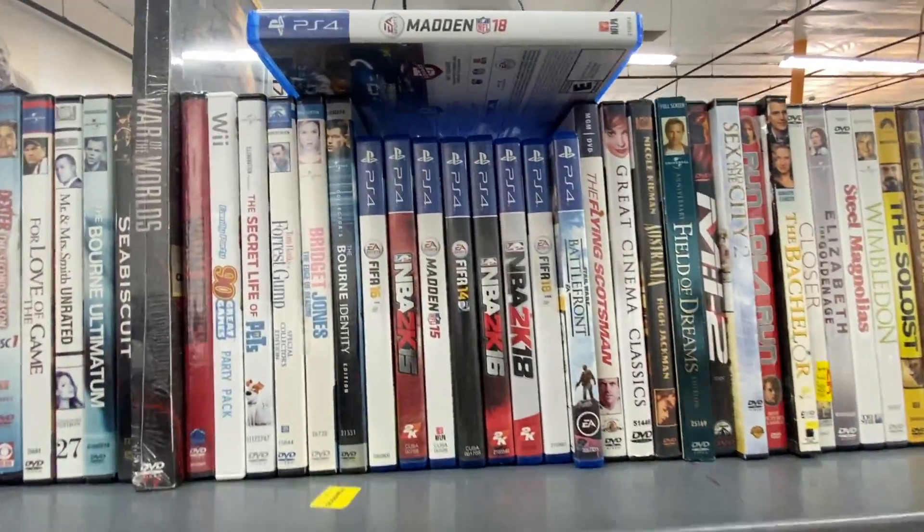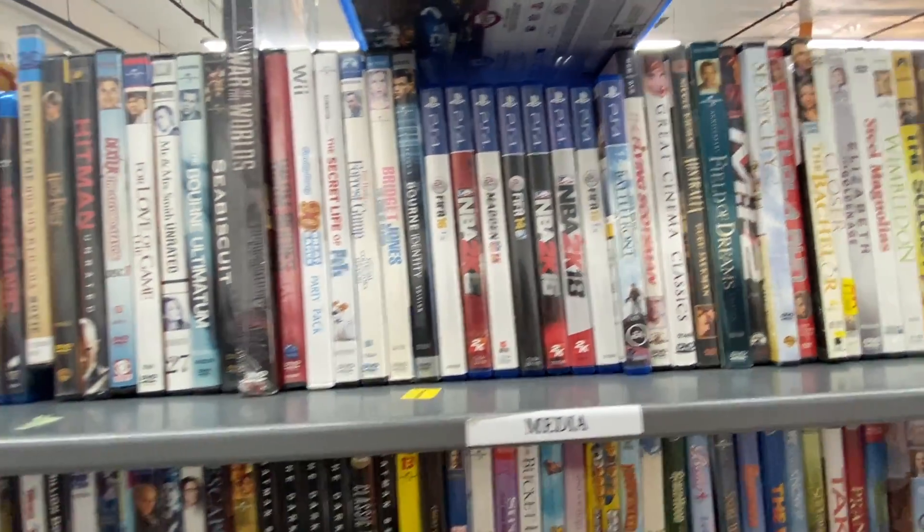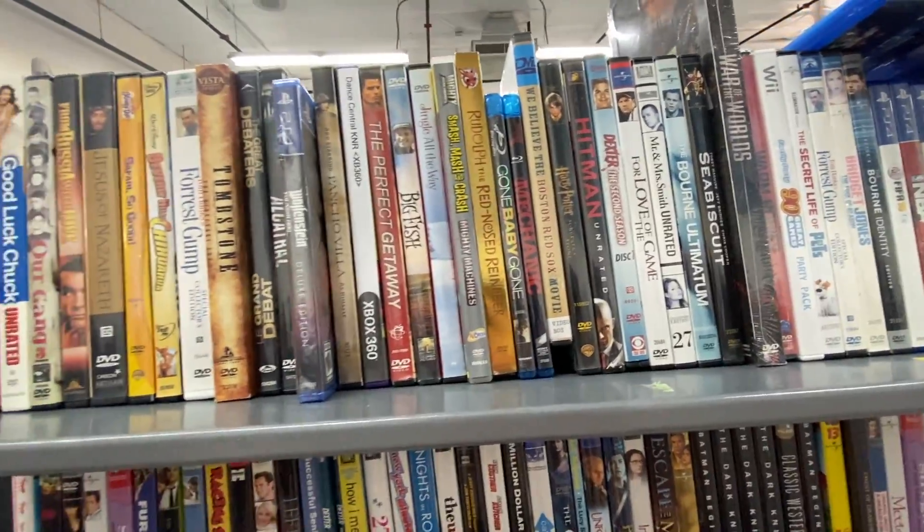Jumping right into it — you can see not only one PS4 game but a decent little collection was dropped off. We can see a bunch of NBA games and a bunch of FIFA games.